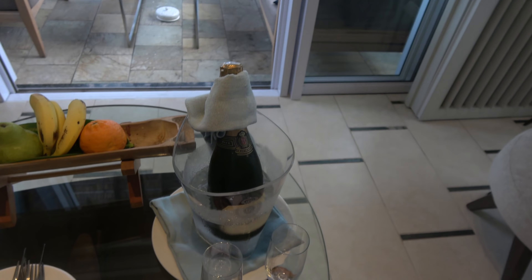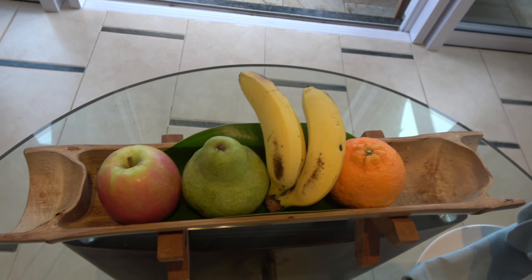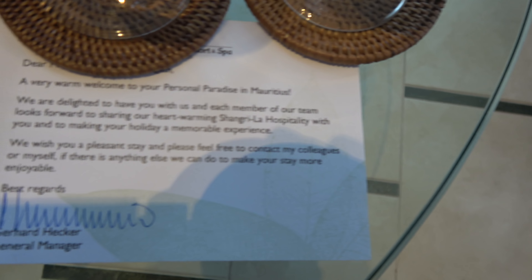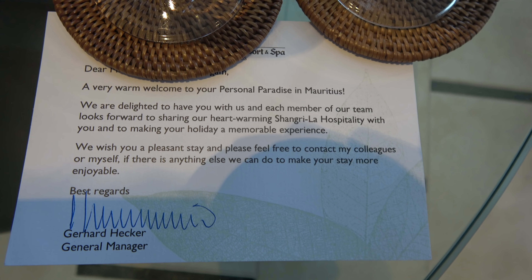Don't drink that walking down the Champs-Élysées, Dad. A bit of food here for you — it's a welcome from the general manager, whose name is Gerhard Hecker.